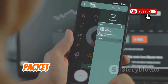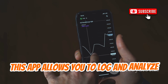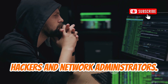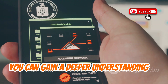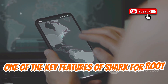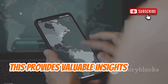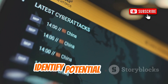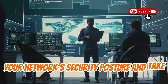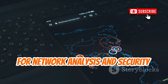Shark4Root is a powerful network packet analyzer that brings the capabilities of Wireshark to your Android device. This app allows you to log and analyze real network packets, making it an invaluable tool for ethical hackers and network administrators. By using Shark4Root, you can gain a deeper understanding of your network's traffic and identify potential vulnerabilities. One of the key features of Shark4Root is its ability to capture and analyze network packets in real-time, providing valuable insights into the behavior of your network and helping you identify potential threats.